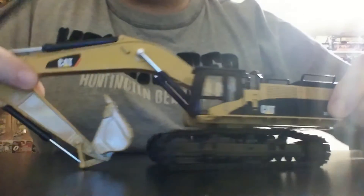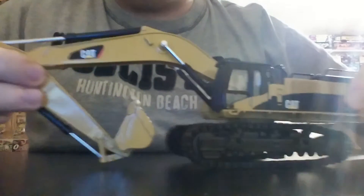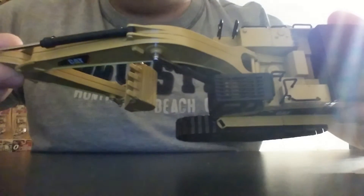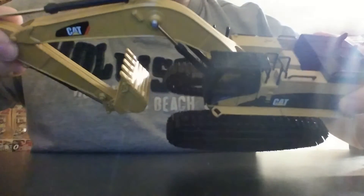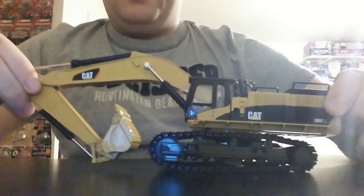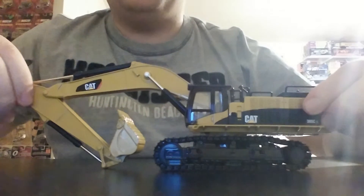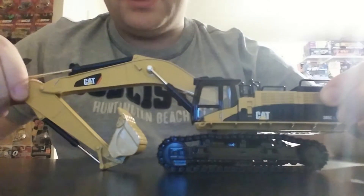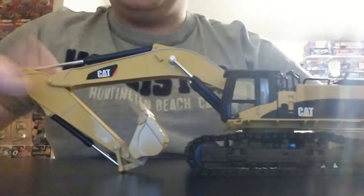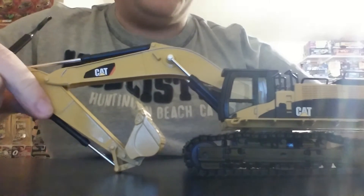To start off, it has a rock protection guard that comes standard with it on the cab. There are no hydraulic lines at all, but you have to remember you're looking at a much smaller model than 1-50 scale. It's actually a much bigger 1-64 scale model because the 385 in real life is one of Caterpillar's largest excavators. The hydraulic ram cylinders are plastic, but because they're black and not yellow, they match okay. So the paint's good there.